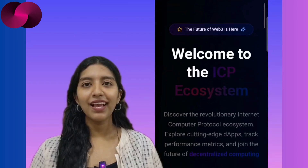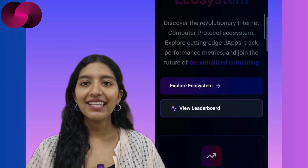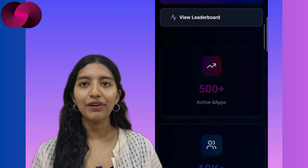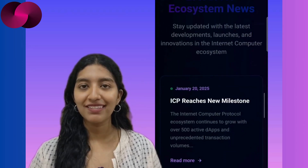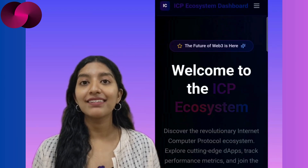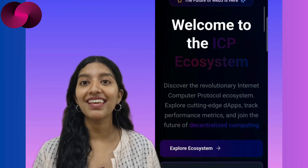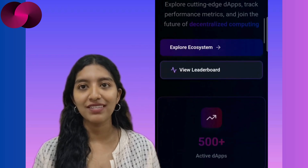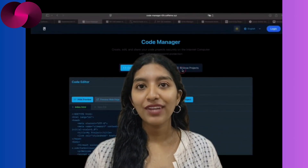ICP Insider calls Caffeine AI a beast and proves it with Inside ICP — a dashboard for the ICP ecosystem. It shows cycle burn, popular dApps, ecosystem tools, and even lets you submit new projects. It's like a control panel for people building or investing in ICP. In a world of scattered updates and too many Discord threads, having a visual hub like this makes it easier to follow the scene. It's not a project in itself — it's a tool to track all the other projects. Meta? Yes. Useful? Definitely.